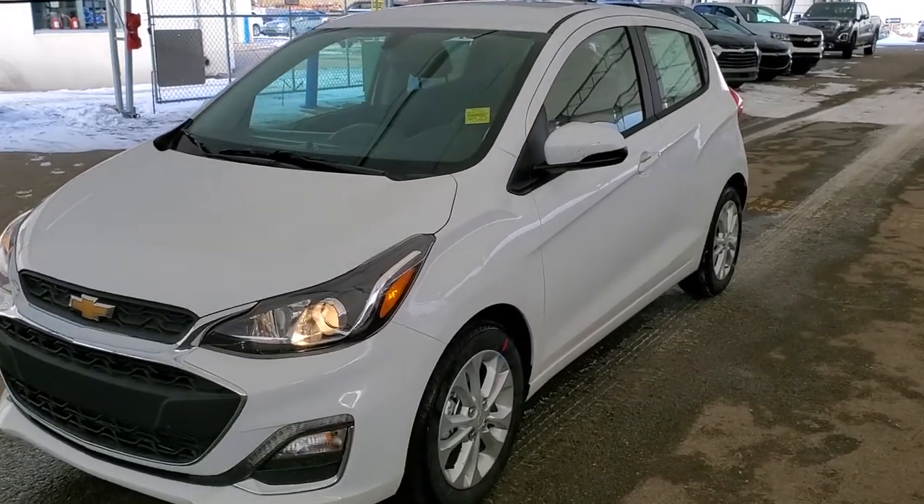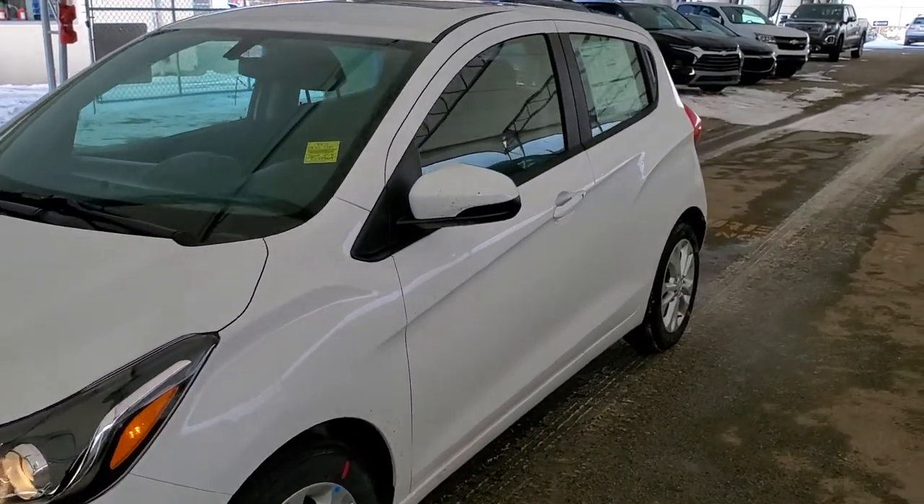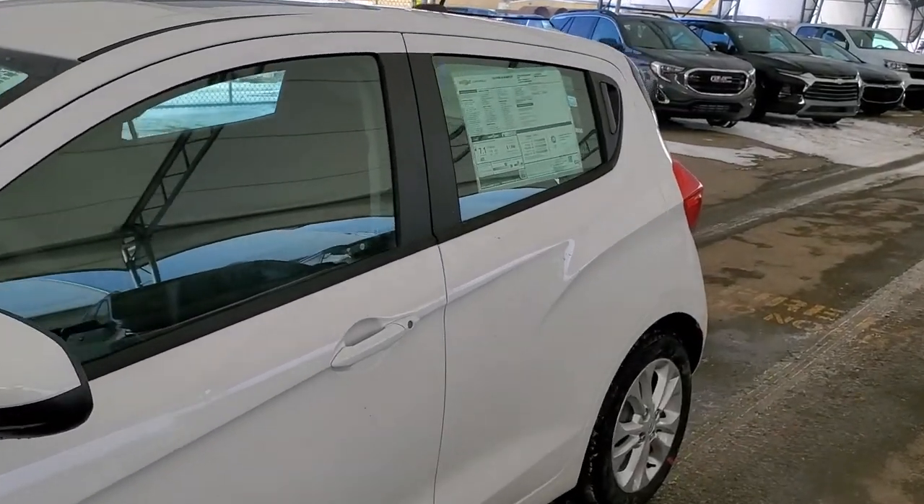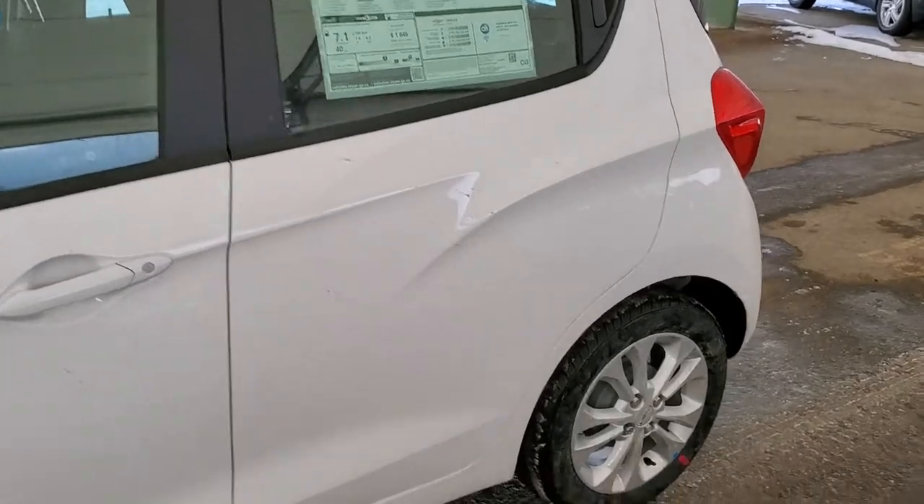Hello and welcome to Davis Chevrolet. This is a brand new 2020 Chevrolet Spark LT in Summit White.